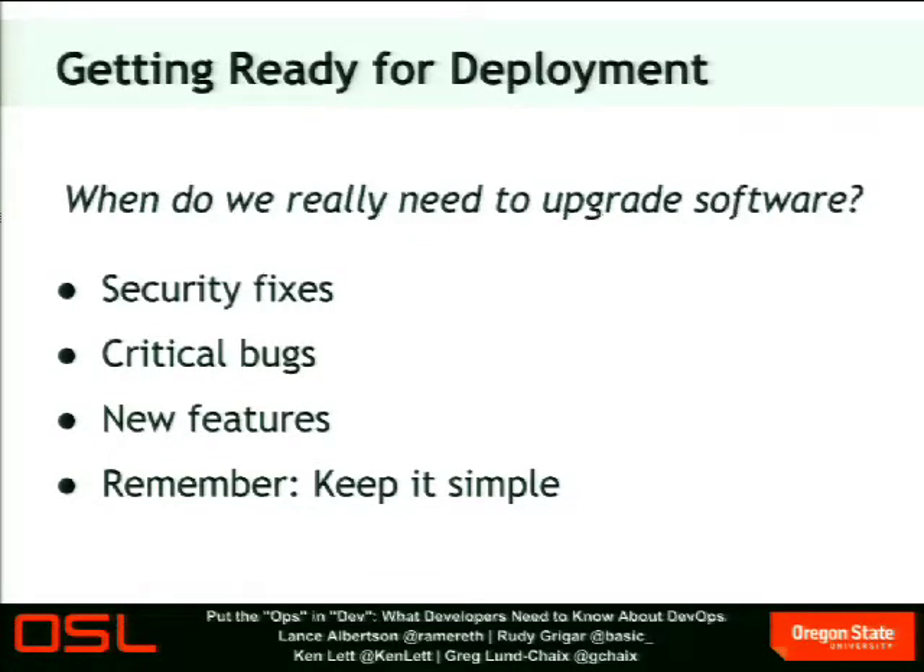When do we really need to upgrade? Security fixes and critical bugs are obviously important — these are generally smaller fixes, easier to test, and you deploy when they're ready. New features are also important, but make sure to thoroughly test and take your time. If it's not a security vulnerability or something critical, take your time and test it. If that means a deadline might slip — deadlines are important, but your PM probably has a contingency plan. We all make mistakes; testing before it's too late is key, but so is keeping it simple.